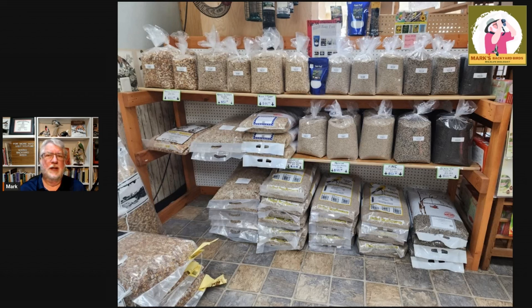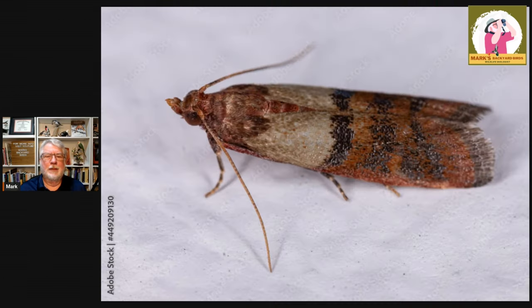Even general humidity can cause birdseed to go bad. It can start to develop mold and get clumpy and stick together and promote the hatching of the Mediterranean meal moths — also known as pantry moths. Their eggs are in your birdseed, and they hatch when the temperature gets consistently higher, like in the 80s. Then you start seeing these moths flying around, or little white caterpillars crawling around, and your birdseed becomes webby.